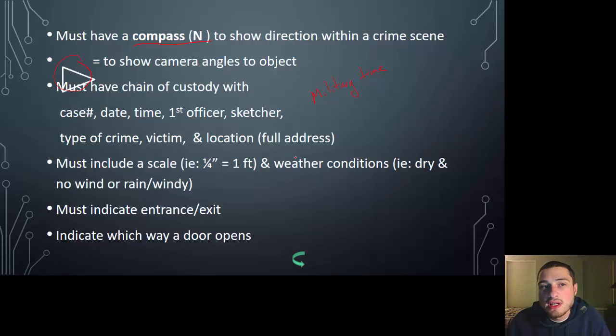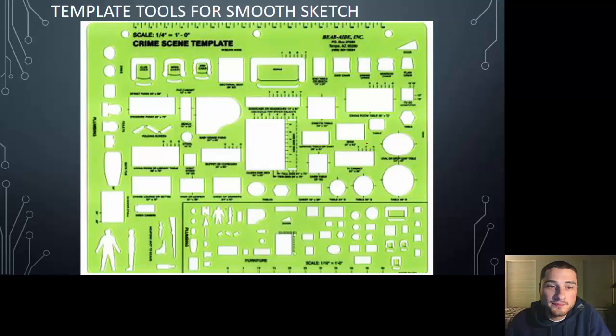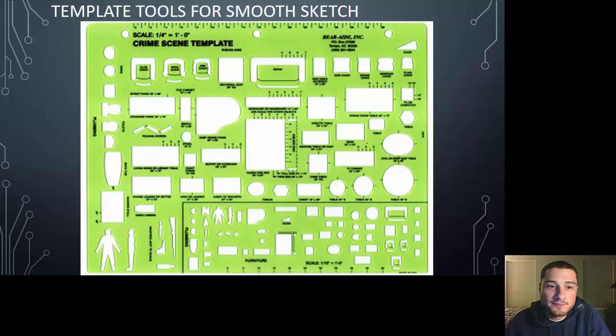You can use a specific symbol to show which way a door opens and closes. In a rough sketch, every measurement is put in; in the smooth sketch, it's to scale and should include a legend — so instead of writing 'shell casing,' you put a letter like D and note in the legend that D marks the shell casing location. If there are many bullet holes, you can't rely on a 2D sketch — you have to do a 3D sketch to show how high in the wall the bullet traveled, where it entered, and where it exited.